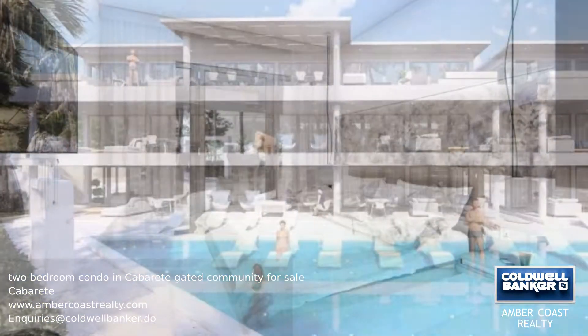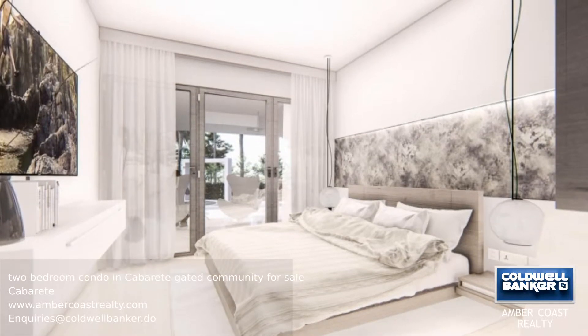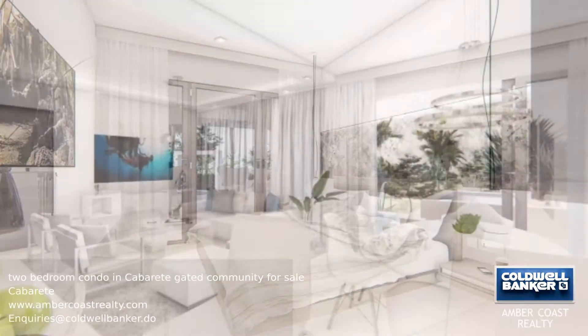This is a brand new luxury condominium situated in one of the most well-known and well-maintained gated communities. This property is for sale pre-construction and will have a balcony facing the pool, two bedrooms, and two bathrooms.